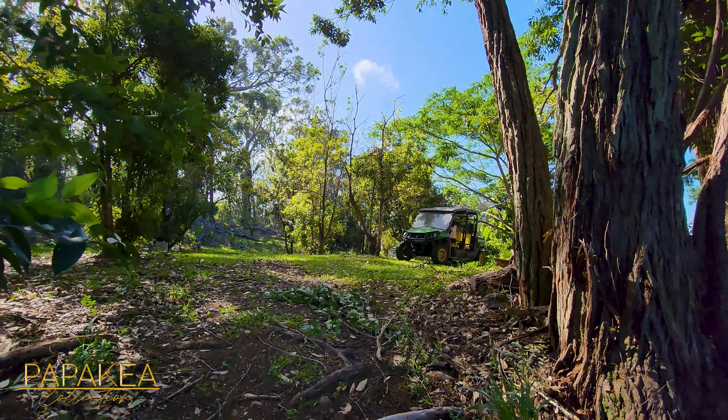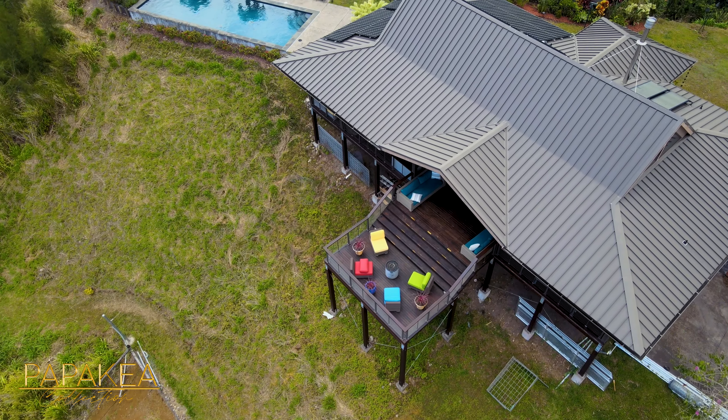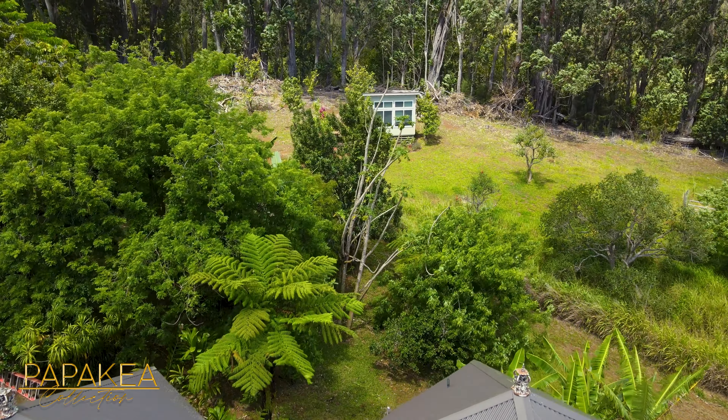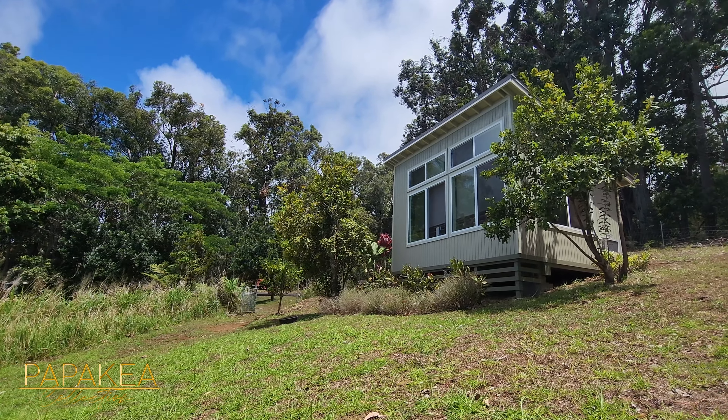Let's go check out the main house. Exploring all this wilderness, it's easy to forget that there is a luxury home here — a fully off-grid luxury home with a saltwater pool and a million dollar view. There's so much to see: farm equipment, crops, orchards, horses, and a separate office space. Before we head to the main house, let's go check out our separate office area.